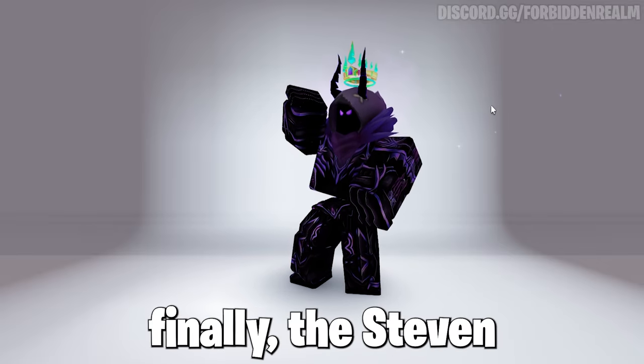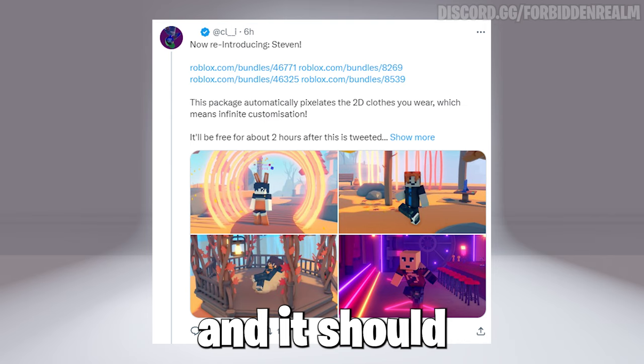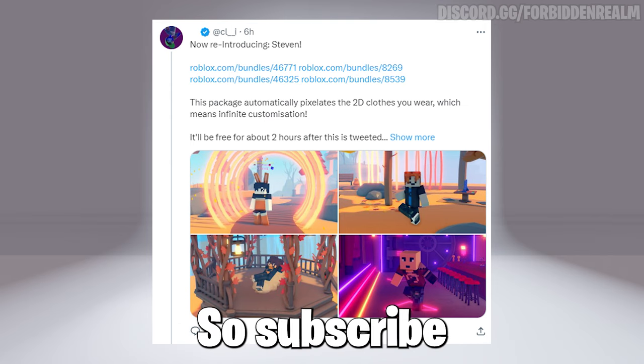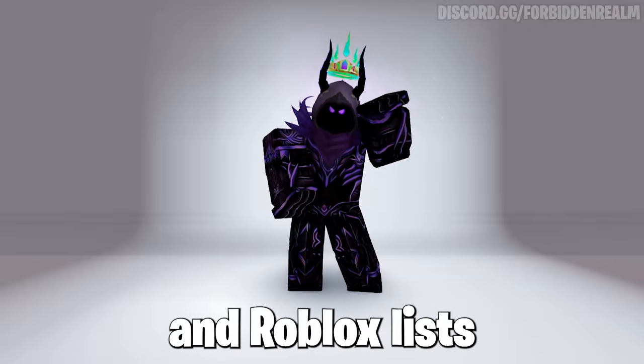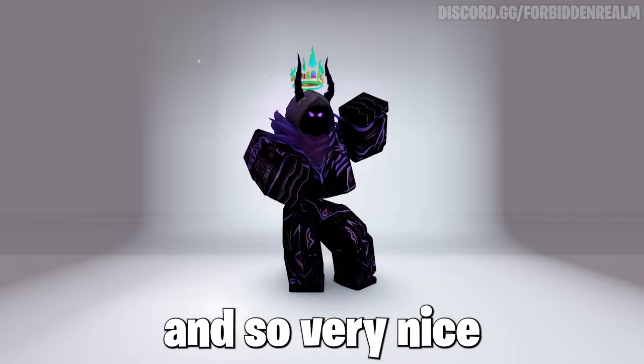So yes, finally the Steve bundle from Minecraft is back, and it should be coming free very soon. So subscribe for that, as this is very exciting — the hashtag worked and Roblox listened, so very nice to see.